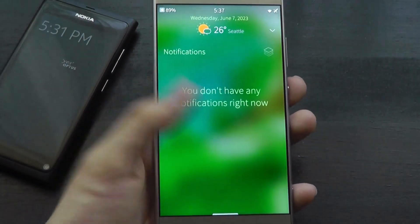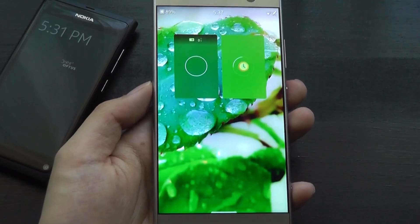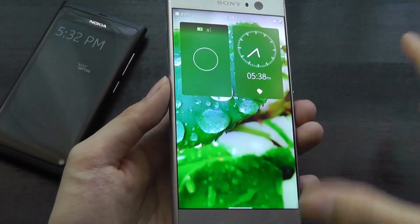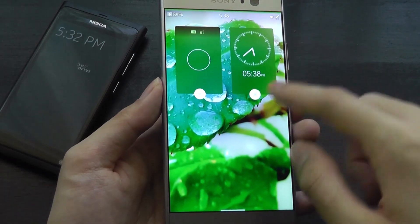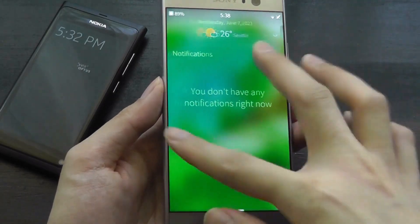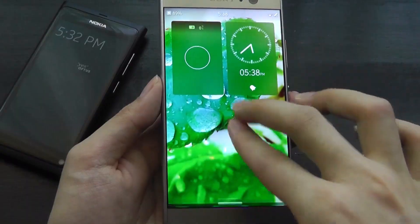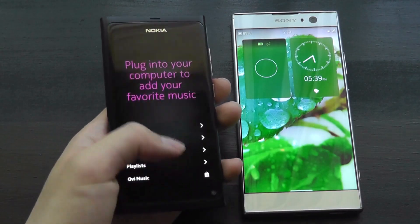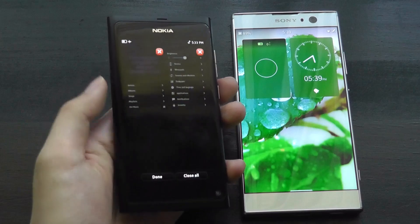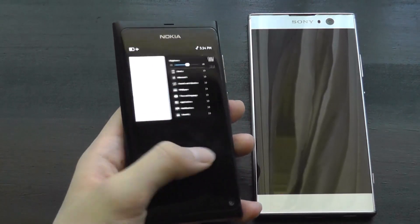Sliding left and right reveals basically two pages. The first houses your currently open applications for multitasking — open an app like the clock, and you can swipe from either the top corner or left side to exit. Open apps display as cards on the main page, which you can long-hold to close. Swiping further left shows notifications and a quick weather widget at the top. On both pages, swipe up to access the full app drawer. The multitasking experience is essentially unchanged from the MeeGo days, still working flawlessly.